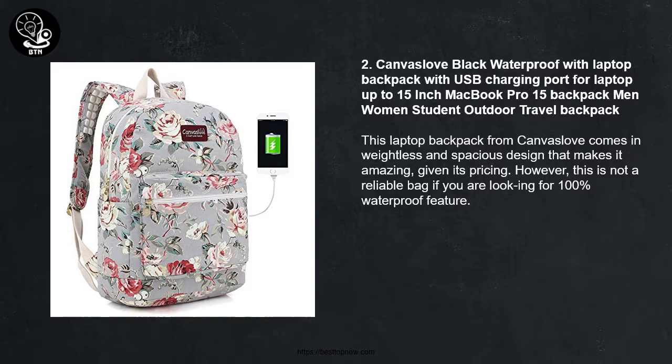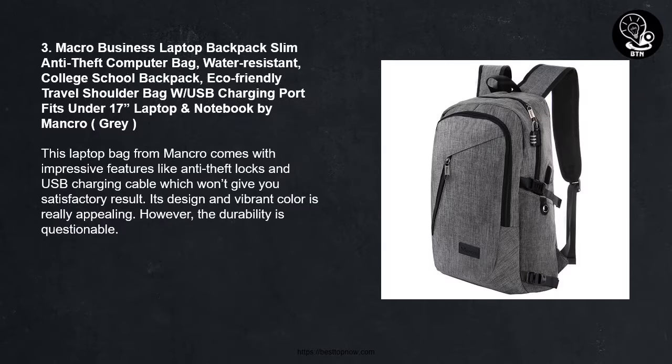Number 2: Canvas Love Black Waterproof Laptop Backpack with USB Charging Port for laptops up to 15-inch MacBook Pro 15 — for men, women, and students for outdoor travel. This laptop backpack from Canvas Love comes in a weightless and spacious design that makes it amazing given its pricing. However, this is not a reliable bag if you are looking for a 100% waterproof feature.